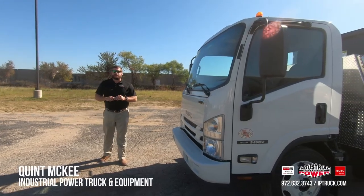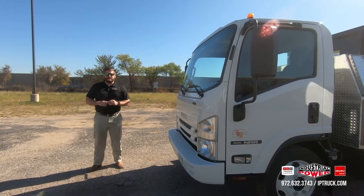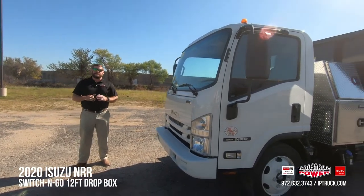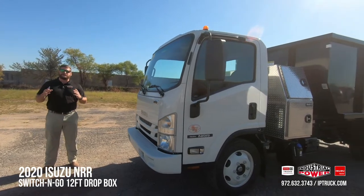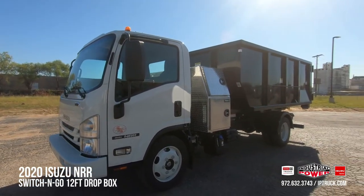Hello, my name is Quint McKee with Industrial Power Trucking Equipment, aka IP Truck, here in Fort Worth, Texas. Today I'm super excited to present to you the all-new 2020 Isuzu NRR Diesel Single Cab paired with our very own Switch & Go Hoist System.